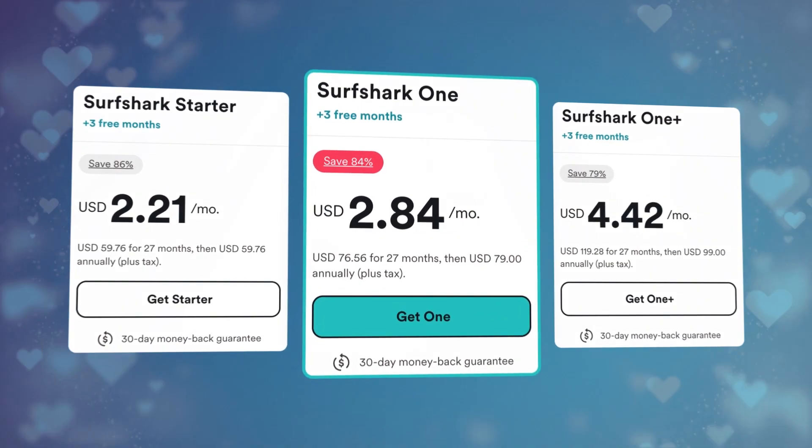I know why you're here — you want a Surfshark coupon 2023, right? Well, we all like good stuff at a discount price, so let me help you out and give you that coupon.